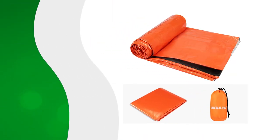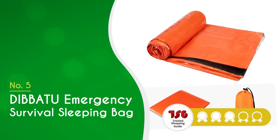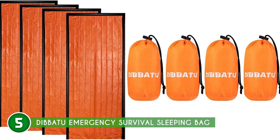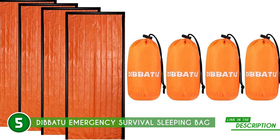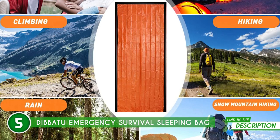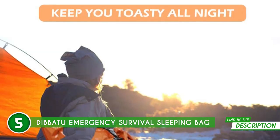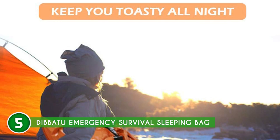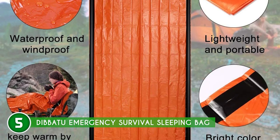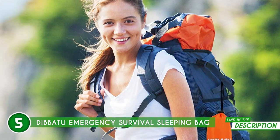The fifth bivvy bag on our list is the Dibatu Emergency Survival Sleeping Bag, which TrustedShoppingGuide.com has awarded a 4 badge rating. The Dibatu offers an array of functions that aren't limited to just a night out in the wilderness. This unit can be used to keep you alive, warm, and safe, making it the ideal choice for protecting you against wind, rain, and snow. It also serves as a ground cover as well as a sleeping bag liner to maintain a safe body temperature in case you're faced with extreme conditions. The bag reflects warmth from the body in order to retain up to 90% of that heat. For maximum portability, this bivvy can be folded and placed into its tiny bag for proper storage and reuse.